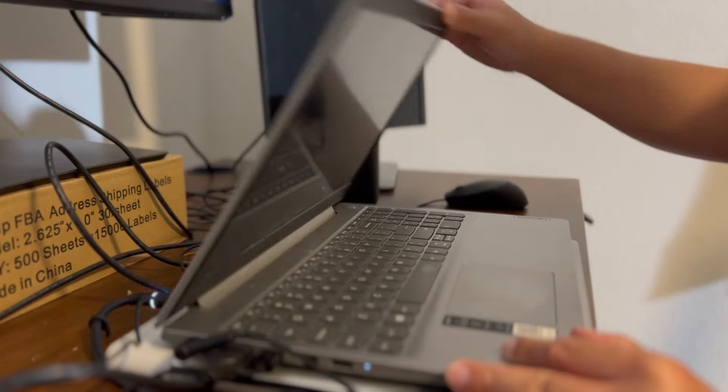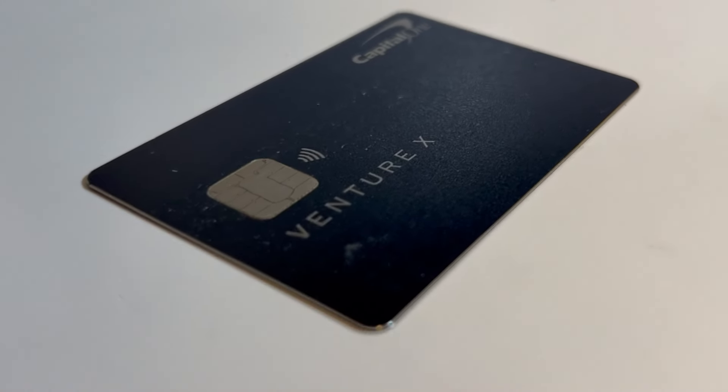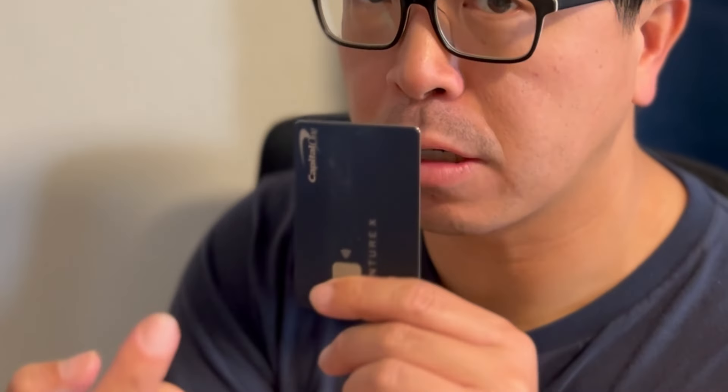I'm going to show you how to use your Capital One Venture X $300 credit for a rental car step by step in less than 30 seconds, and how to save hundreds of dollars in rental car insurance all by just using this credit card.